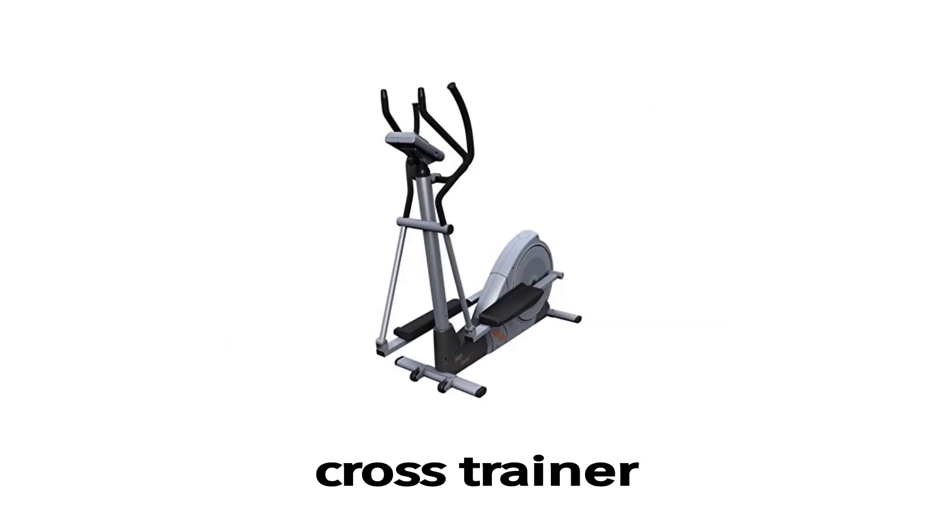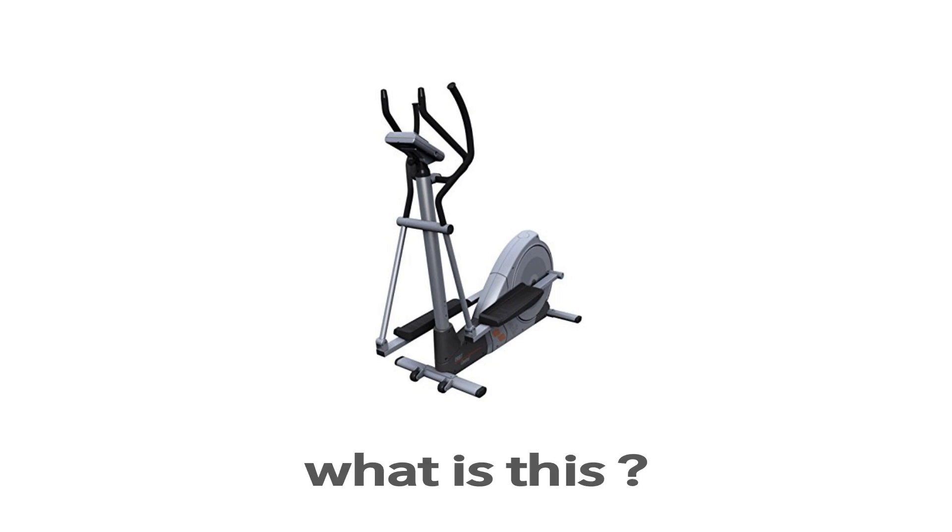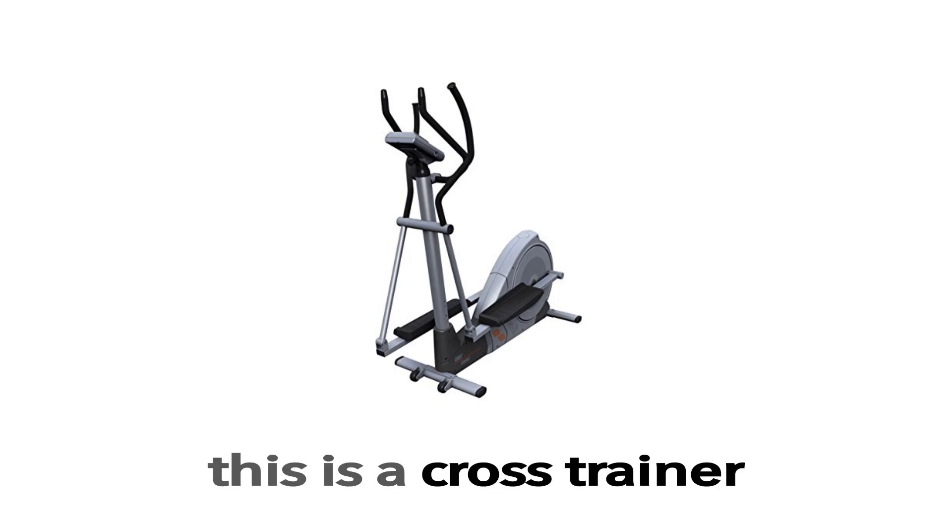Cross trainer. This is a cross trainer. What is this? This is a cross trainer.